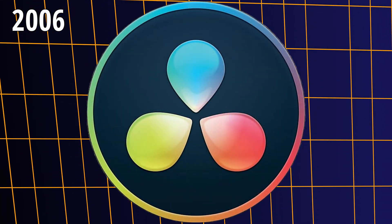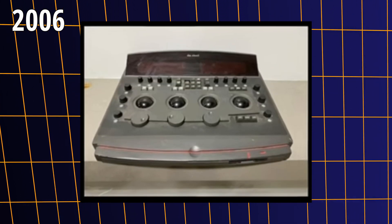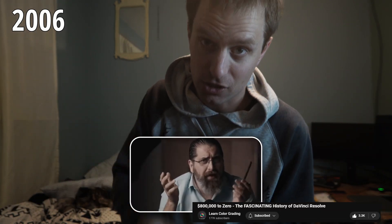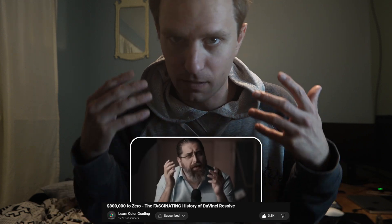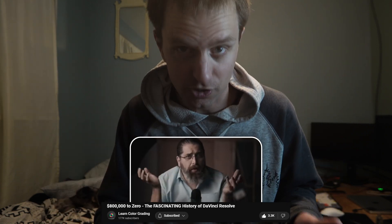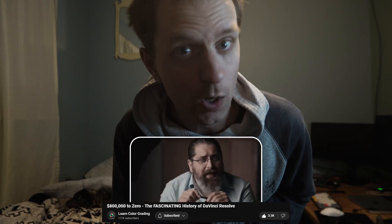Prior to Blackmagic, DaVinci was almost a legendary software with very few having access to it. If you want to know more about the history of Resolve itself — the software, DaVinci Systems, and all the different stuff that happened — I'll try to link a video in the description from a channel called Learning Color Grading, which is an amazing learning channel. He did a history of DaVinci Resolve and DaVinci Systems and covered all of that, so go watch him for that.